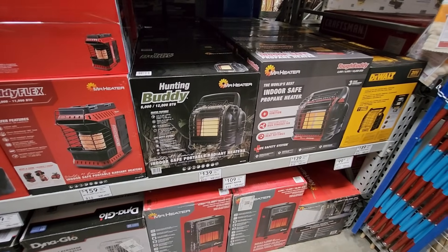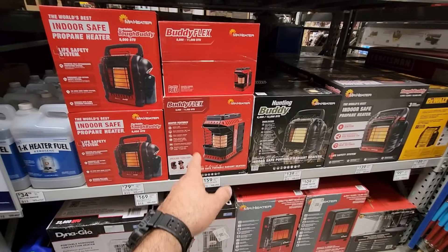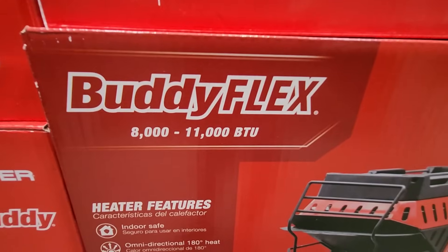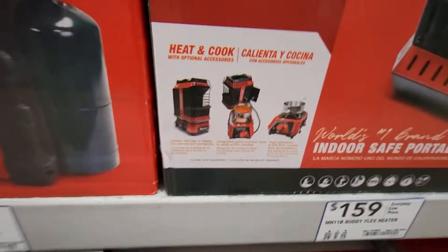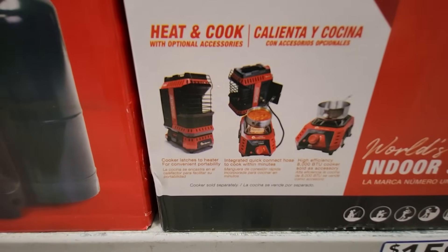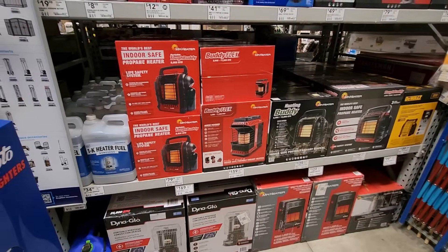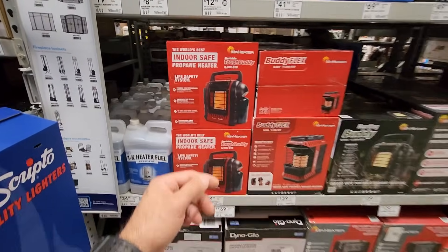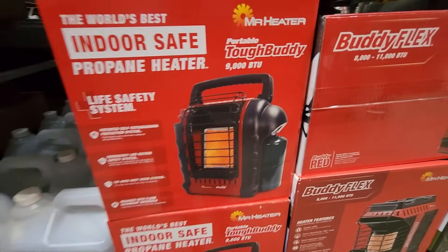It's also got low oxygen safety sensors — low oxygen levels that will turn off. It's got the tip-over shutdown system in it, so definitely indoor safe like it says on here. I've used this in my cabin and at my house when the power went out. They got the camo version also. And then this is the new one, the Buddy Flex — up to 11,000 BTUs for $159. It does have some accessories; you can use it as a cooktop, great for camping, hunting, deer camp. And then they got some smaller ones, just the 9,000 BTU indoor safe, takes the little canisters on the side.